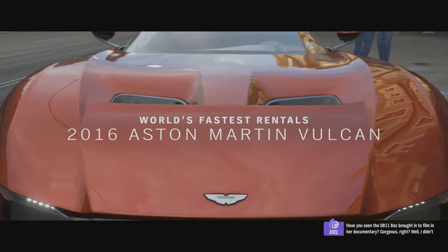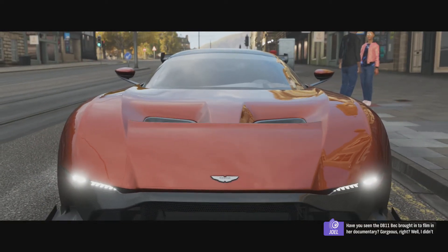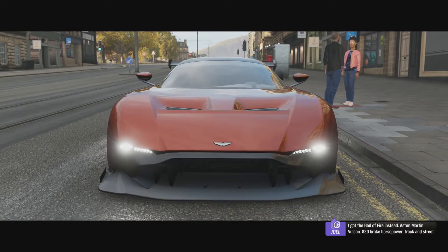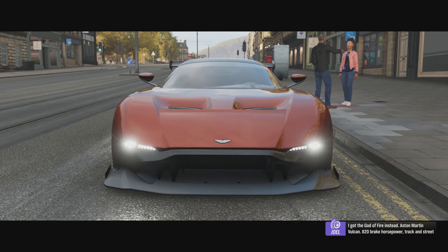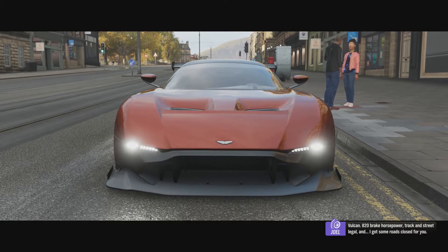Have you seen the DB 11 brought in to film a documentary? Gorgeous, right? Well, I didn't want to steal all her thunder, so I got the God of fire instead — Aston Martin Vulcan. 820 brake horsepower, track and street legal, and I've got some race clothes for you.